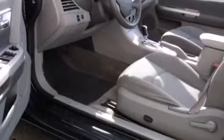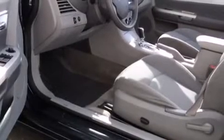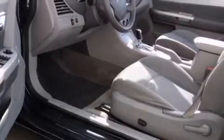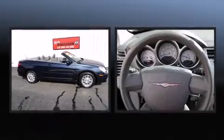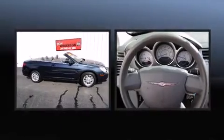Top features include a power convertible top, power front seats, heated door mirrors, and remote keyless entry. Enjoy your favorite music via the stereo system, which includes a CD player with MP3 capability and six well-positioned speakers.